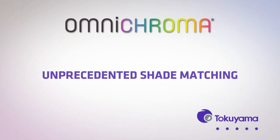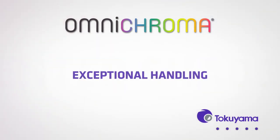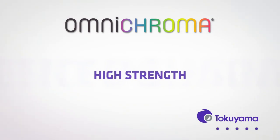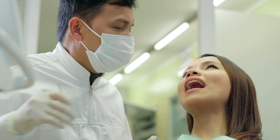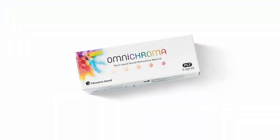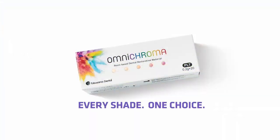Combine this unprecedented shade-matching ability with the exceptional handling, polishability, and strength made possible by Tokuyama's spherical fillers, and Omnichroma is truly the next generation of universal composites. Now with Omnichroma, for every shade, there's one choice.